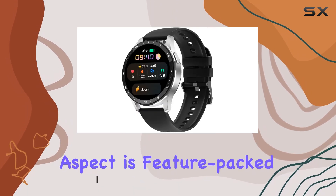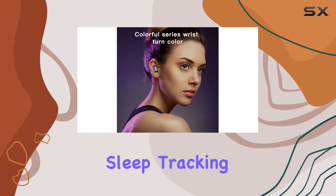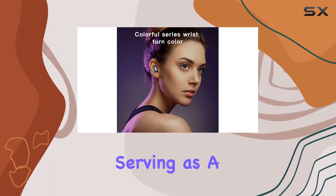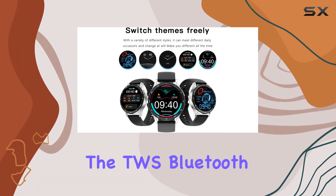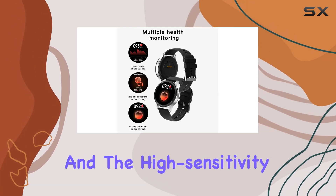The smartwatch aspect is feature-packed, doing everything from 24-hour heart monitoring, sleep tracking, and counting your steps to serving as a calorie counter. The TWS Bluetooth earbuds are neatly tucked on the side.